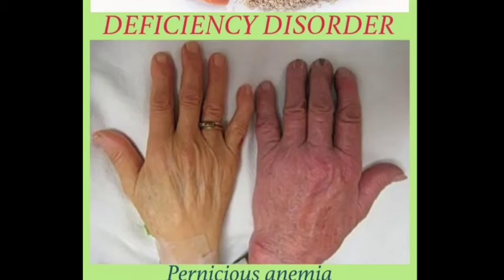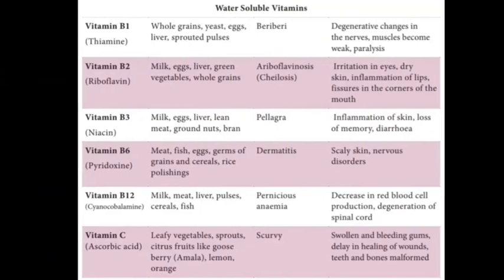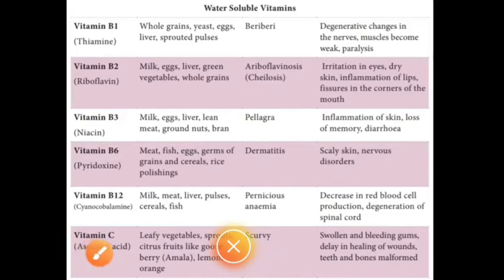Symptoms of pernicious anemia include decrease in red blood cell production and degeneration of the spinal cord. This is pernicious anemia, which is caused by lack of Vitamin B12. That completes the Vitamin B complex section.